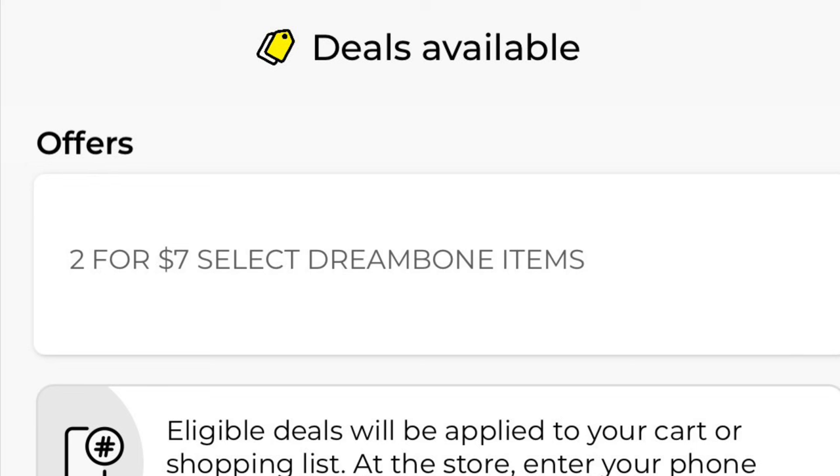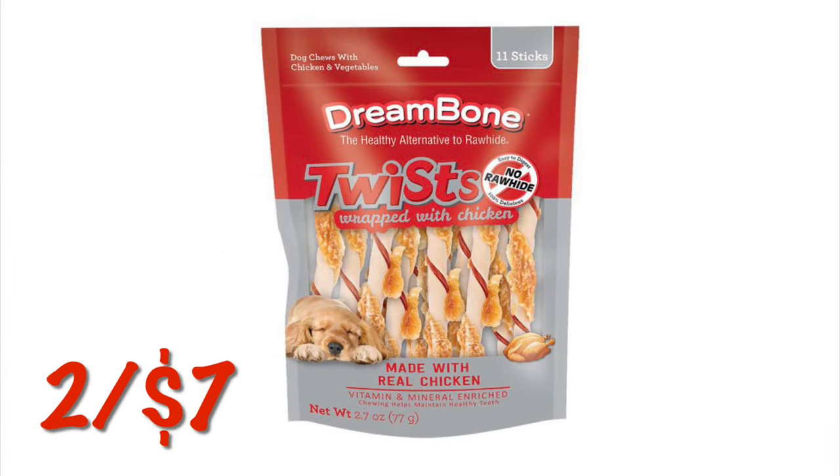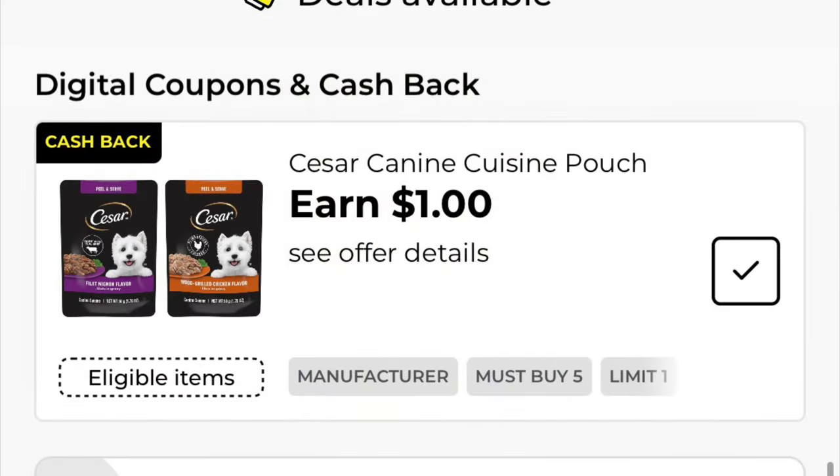We don't need a coupon for this — I just wanted to share this sale. The Dreambone items are going to be two for seven, and I know my dogs love these little twists so I figured I would share this with you. We've got this dollar cash back on the Cesar individual pouches of dog food.